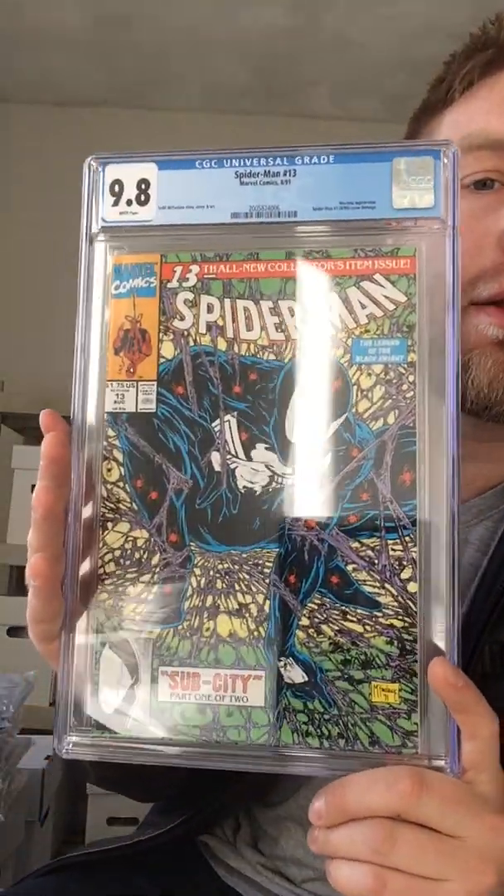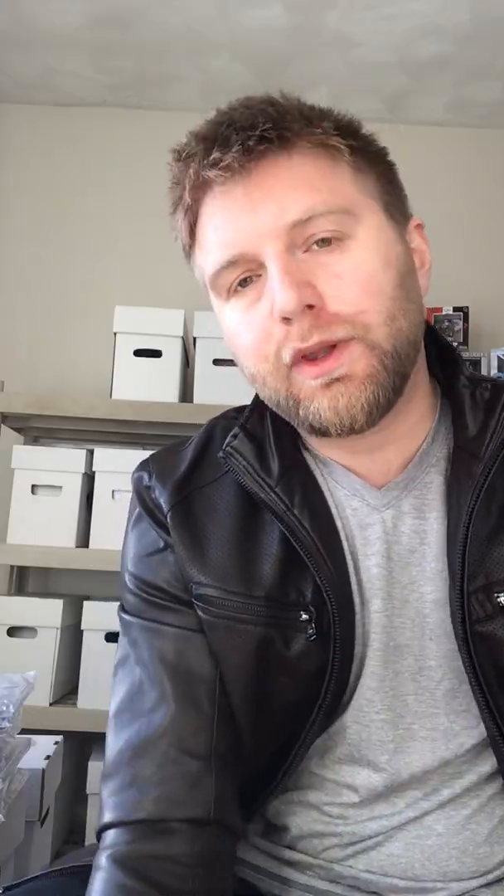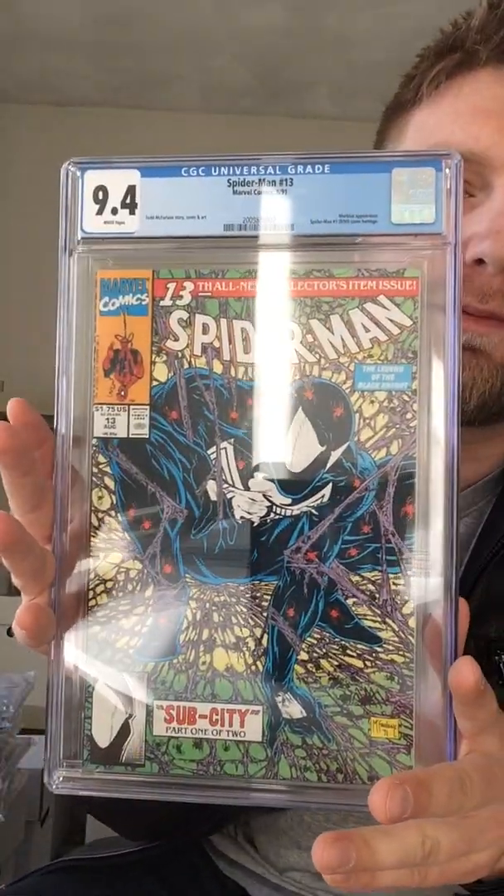A couple more of these homage covers to that Spidey one. Spider-Man 13 — I got 9.8. Love that. Love the black suit. And then another one, 9.4. Whatever, it's okay. I got one of the 9.8s so I'm happy with that. I'm happy that I can cross off two at 9.8. I'll just get rid of the other one.